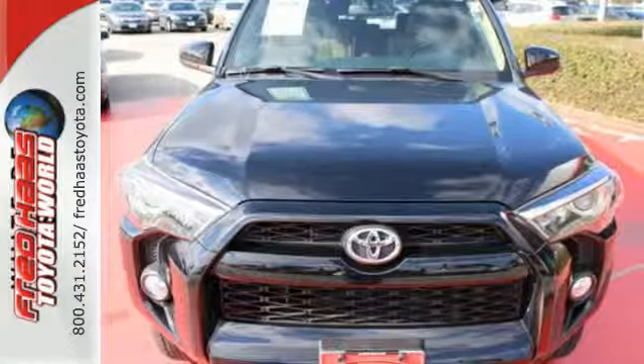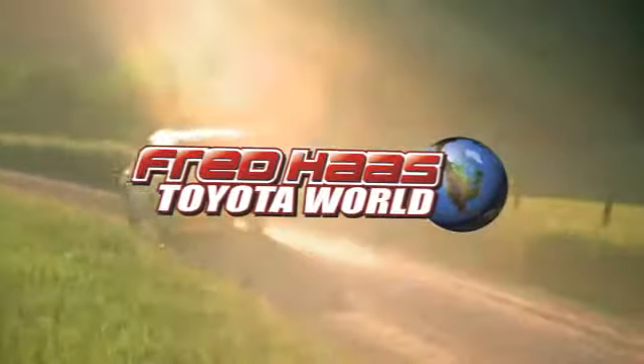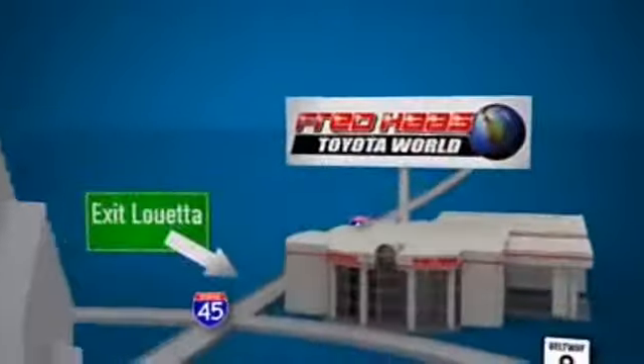Drive home this 4Runner today. Fred Haas Toyota World has been a hallmark of our community for more than 40 years. Easy to find on I-45 North at Louetta, just 2 miles north of 1960.